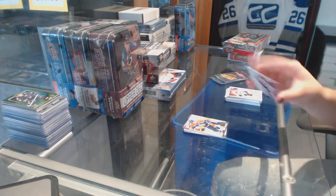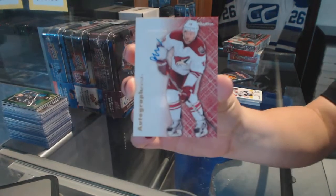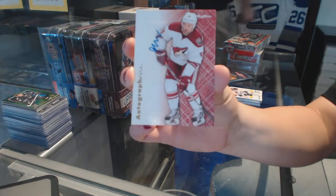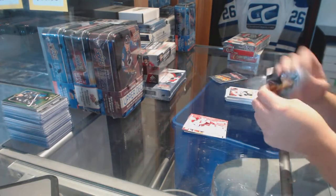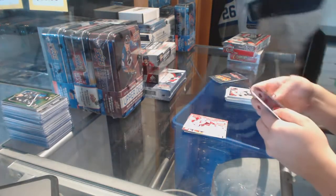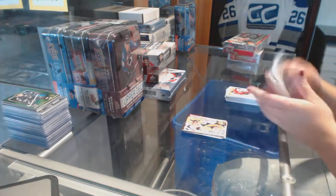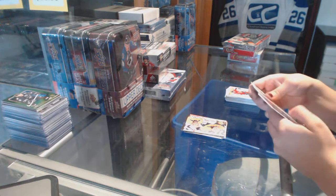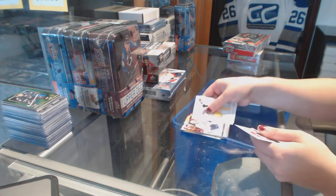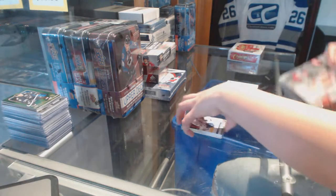We've got a Skybox Autographics of Patrick O'Sullivan for the Arizona Coyotes. Matt O'Universal Brent Hall for the Dallas Stars, and a Pekka Rene Ultra for the Nashville Predators. Matt O'Universal Hopkins for the Oilers, and a Matt Sundeen Ultra for the Toronto Maple Leafs.